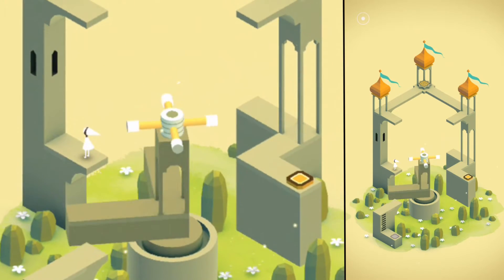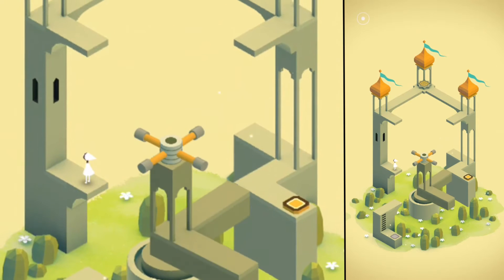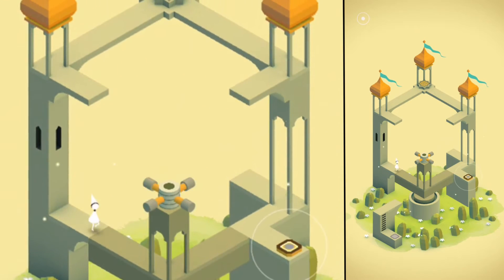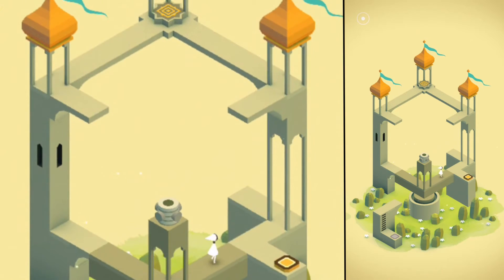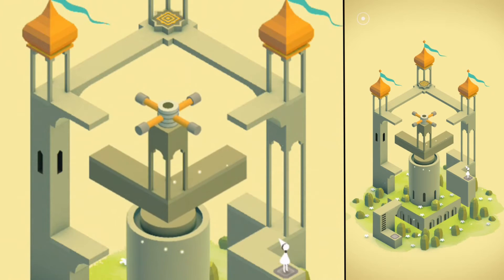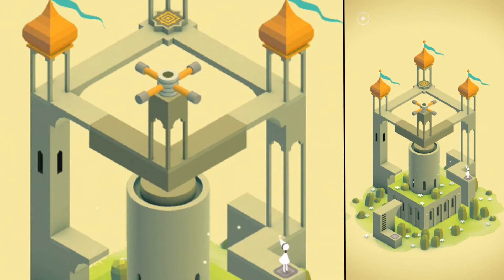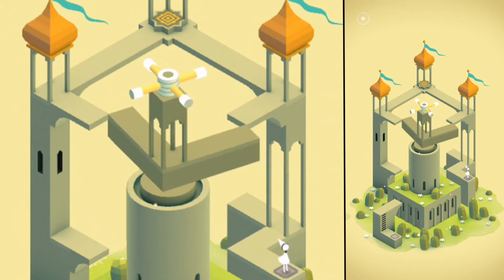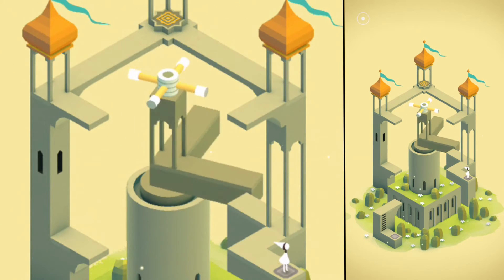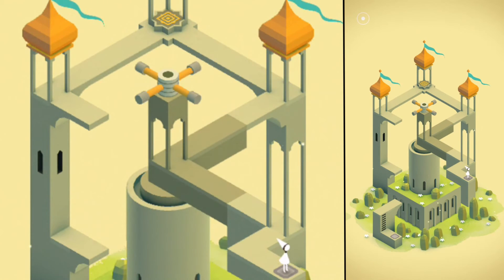You guide Ida with simple tap gestures through beautiful but also completely wacky level constructs. Your goal is to reach the end of each level. However, the level end is usually on a completely different layer and the path is incomplete or obstructed. With your finger you can influence the level design, rotate platforms or move them back and forth, or you can activate switches with Ida.